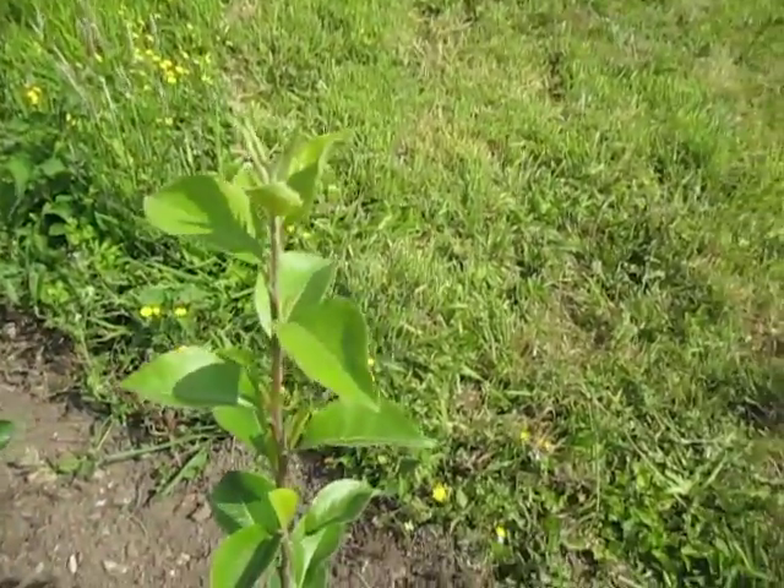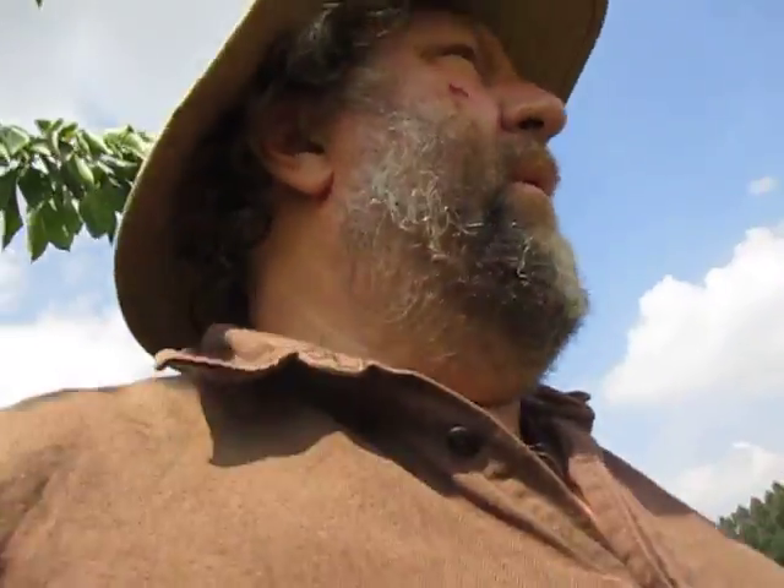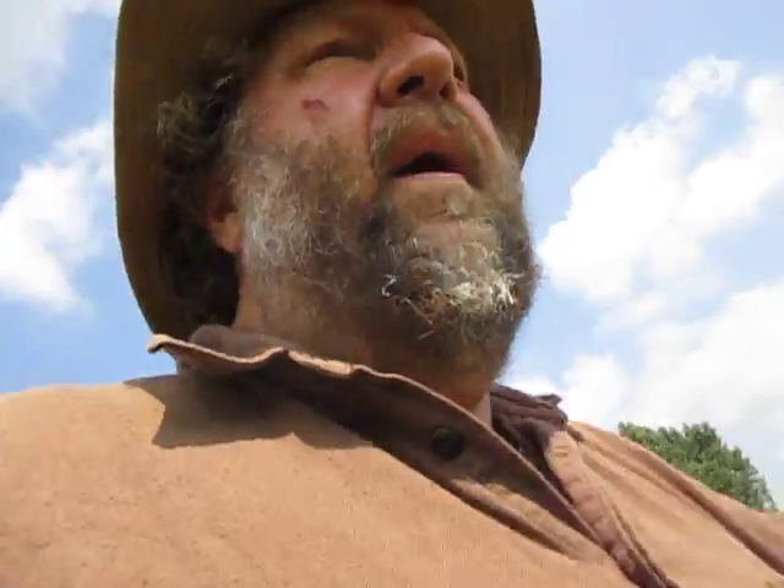Perry pear variety: Blakeney Red. I wanted a little meander around the Peace Meadow, or Peace Orchard project.